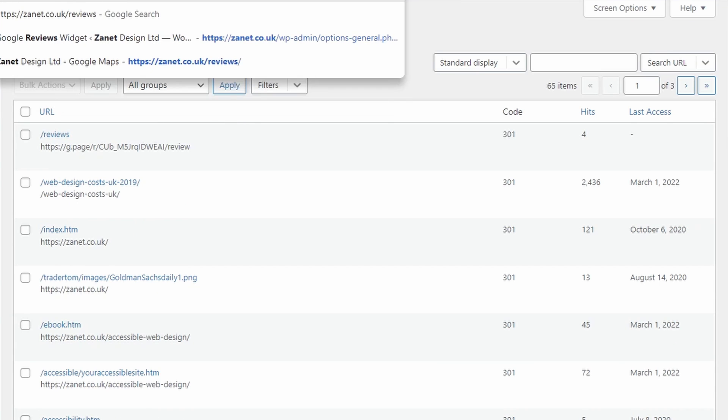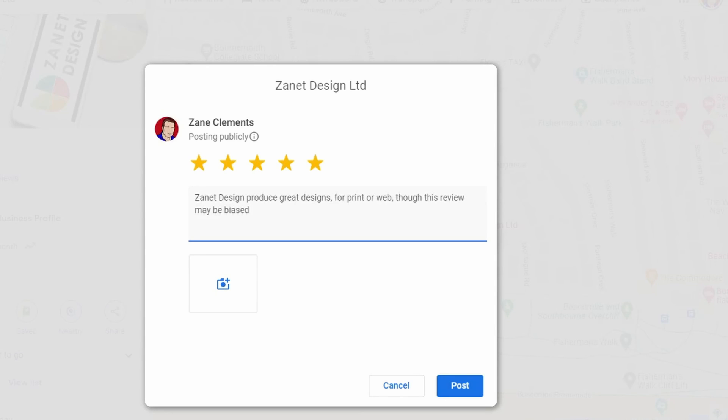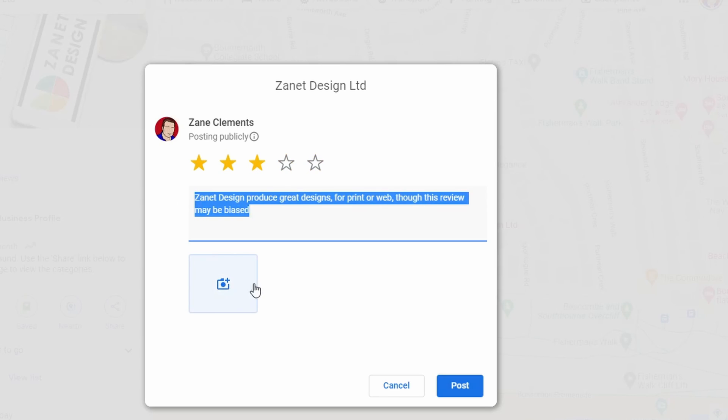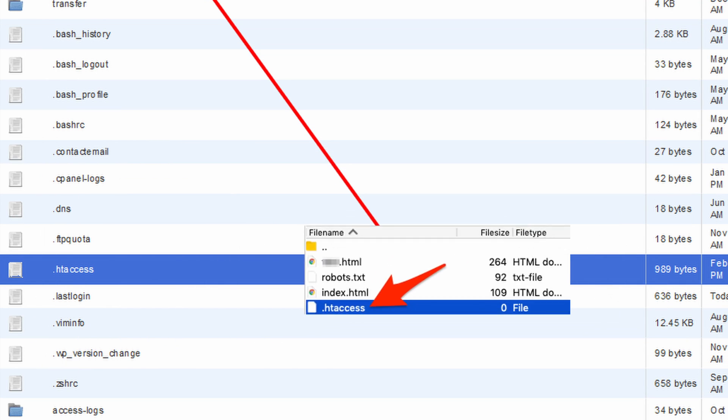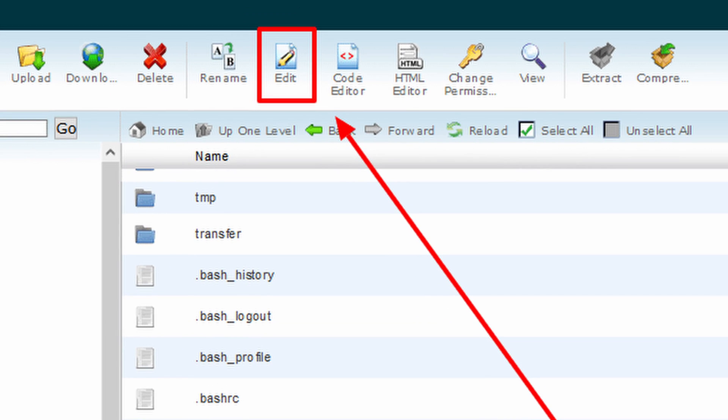Does it work? Let's try it. If you type 'reviews' into the browser, it redirects and goes straight to the place where people can give you reviews, post comments, and add a photograph. If you don't have WordPress, you can still do a 301 redirect through your .htaccess file on the server.